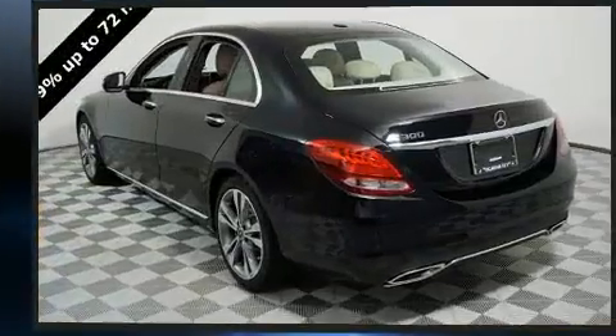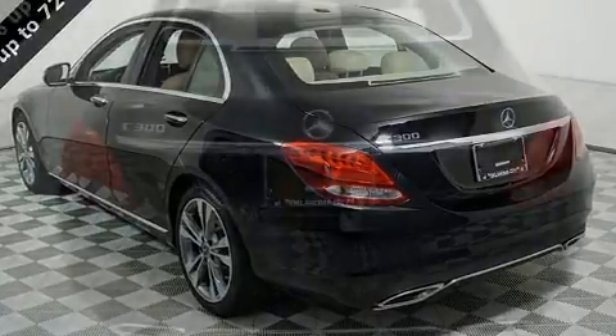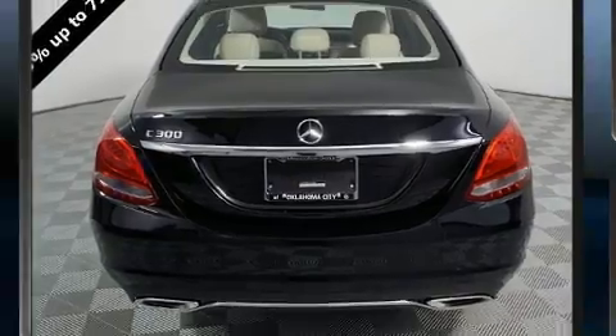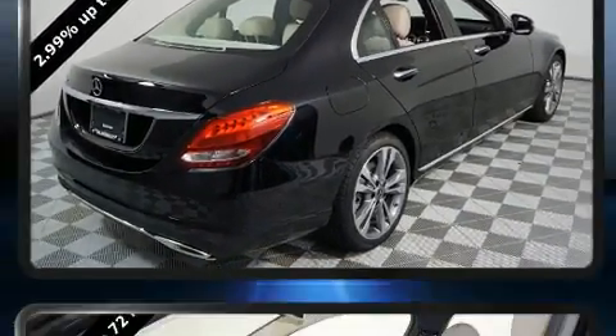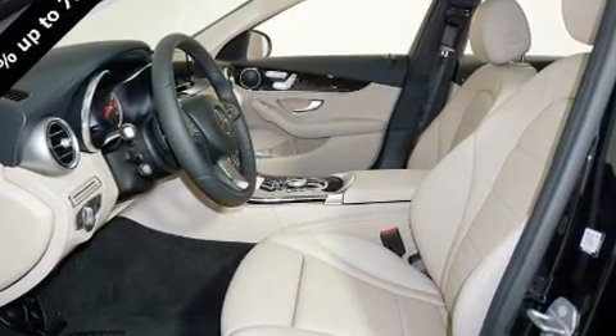All of the premium features expected of a Mercedes-Benz are offered, including front and rear reading lights, a built-in garage door transmitter, automatic dimming door mirrors, front dual zone air conditioning, turn signal indicator mirrors, rain sensing wipers, and power seats.